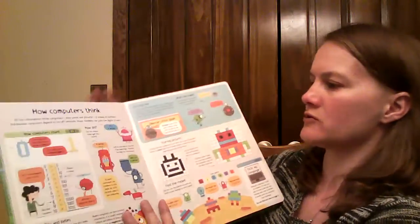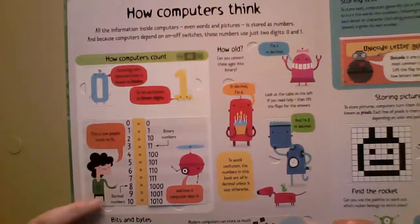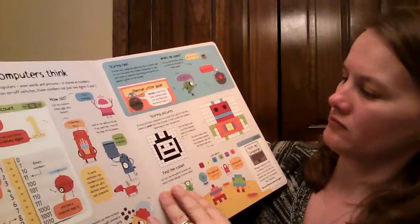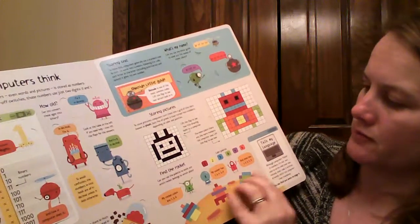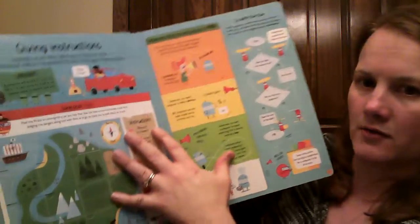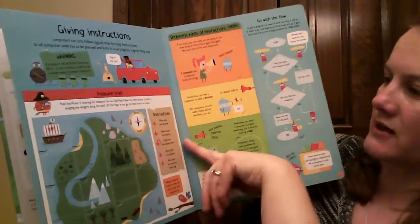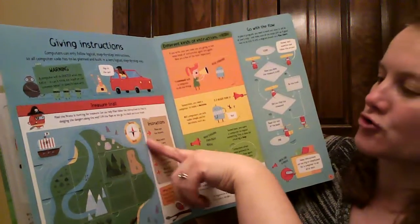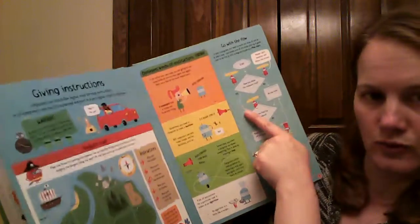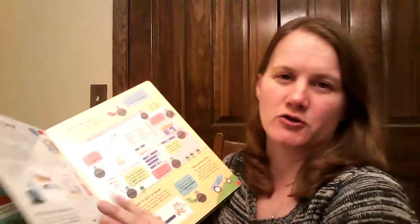One of the things I thought was really cool in here — it talks about binary and gives you some examples, how it stores pictures, giving instructions, finding the treasure trail, going with the flow, and how computers use logic.